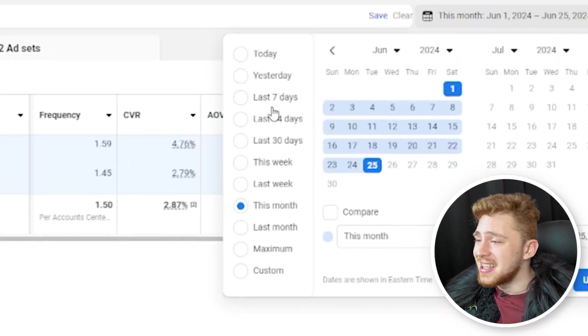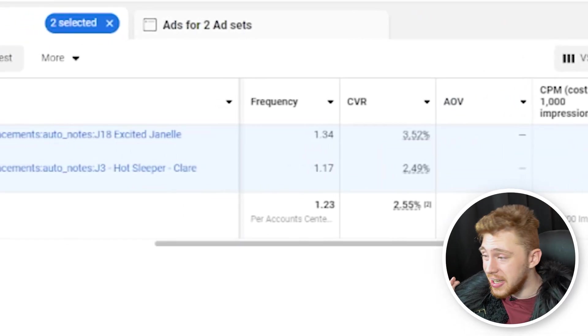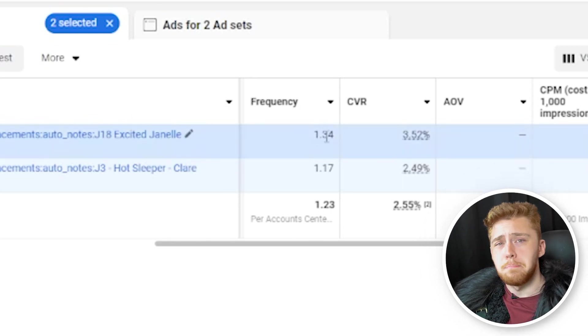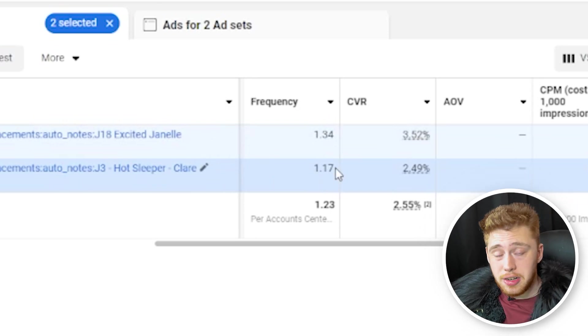Keep in mind that data is for the entire month of June 2024. If I take a date range of the last seven days from the time of making this video, the frequency goes down further. We can drill down and see that Job 18 Excited Janelle actually has a higher frequency, so it's more of a middle-of-funnel type ad, whereas Job Three Hot Sleeper is at a 1.17 frequency, so it's more of a top-of-funnel type ad.